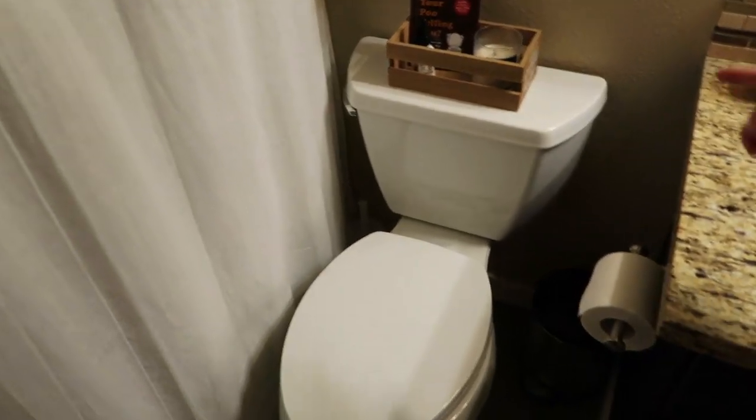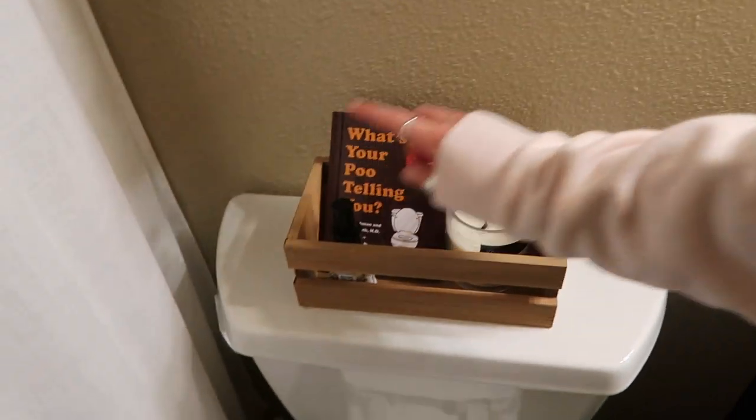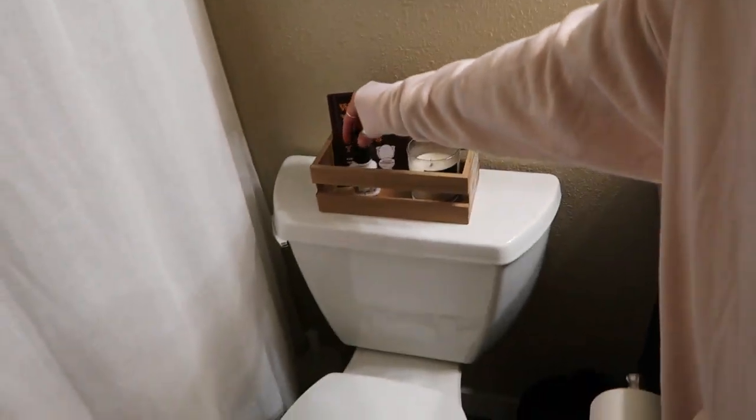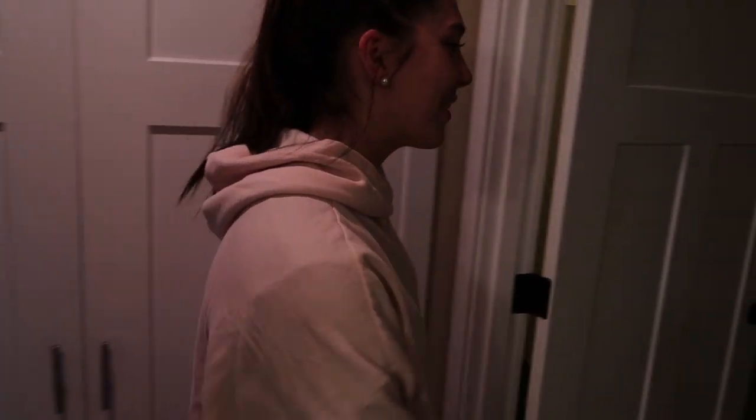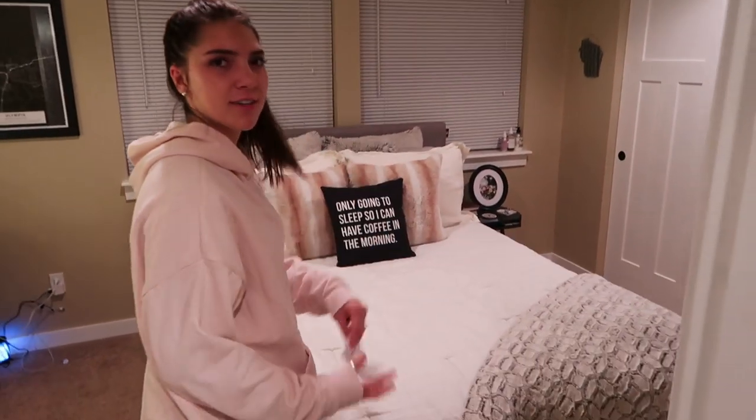This little book was from my sister, and we have some Poo-Pourri and a candle for obvious reasons. In the bedroom, we have a dryer sheet on our bed — smells good.